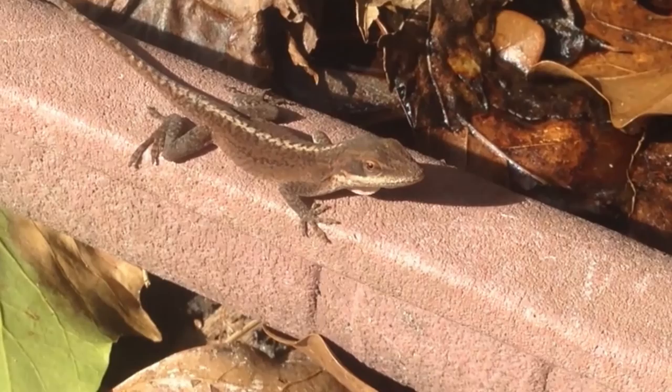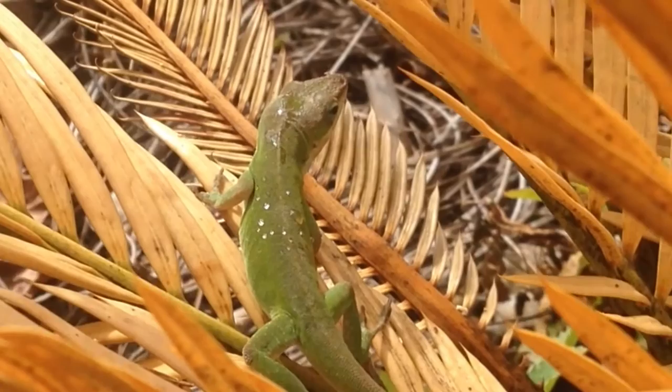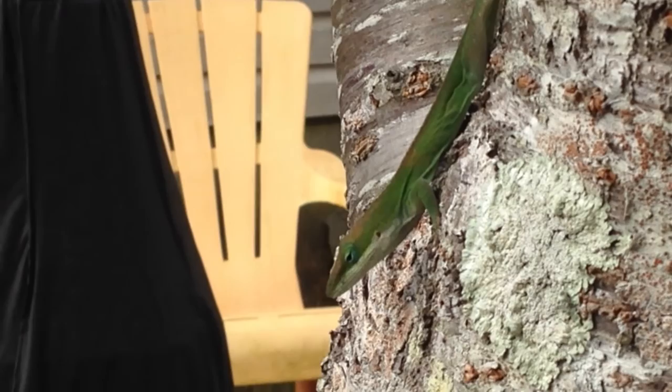Carolina anoles basically mate from May through September. The farther you move up north, the shorter their breeding time is. These little lizards have a lot of diversity — they can be a solid color on the back, some have a brown stripe going down their back, and some have a zipper-type design down their back.